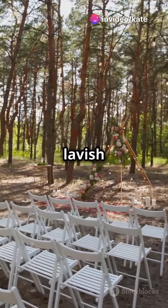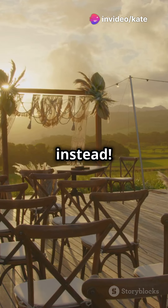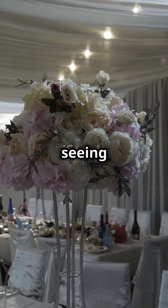Are you worrying about blowing your budget on a lavish venue? Why not create your unforgettable day outdoors instead? Never underestimate the charm of a DIY wedding after seeing these tips.